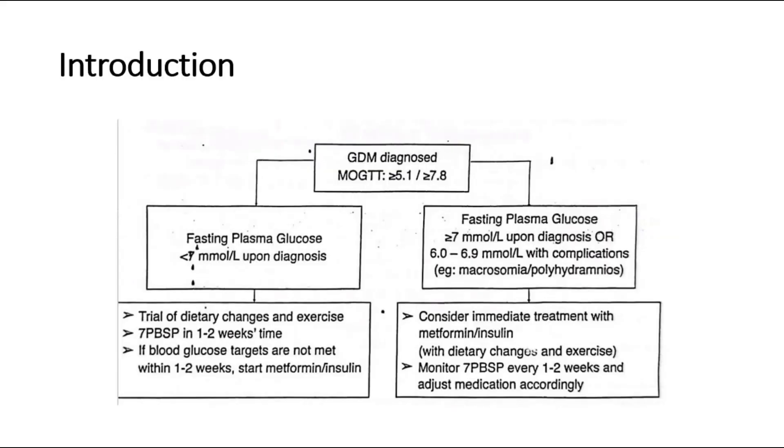For introduction, GDM is diagnosed using MOGTT, when fasting blood sugar is 5.1 or more, or 2 hours post-prandial sugar is 7.8 or more. If fasting plasma glucose is less than 7 upon diagnosis, we can offer a trial of dietary changes and exercise, then do 7-point BSP in 1-2 weeks time. Start metformin or insulin if blood glucose targets are not met after 2 weeks. Whereas if upon diagnosis the fasting plasma glucose is more than 7, or 6-6.9 with complications, consider immediate treatment with metformin or insulin.